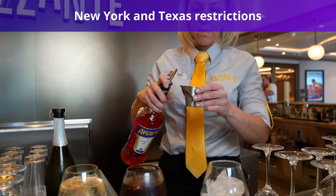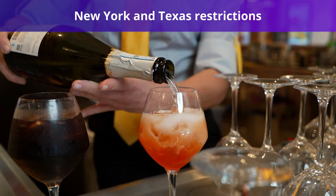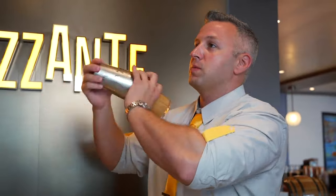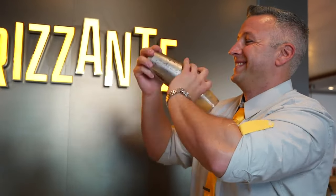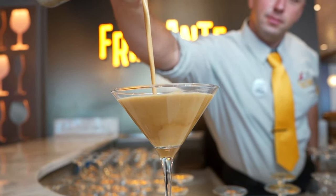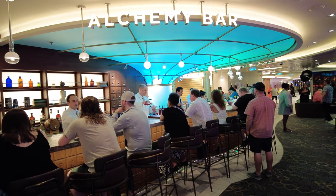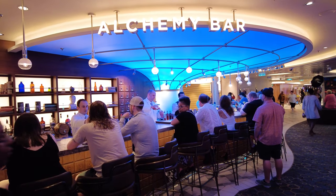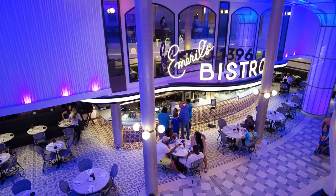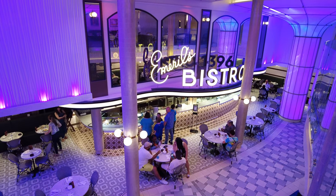Our next tip is for passengers sailing from New York or Texas. If you're sailing from one of these ports, you should know that you cannot use the package until the second day. Due to local laws, Carnival does not allow Cheers packages to be used on the first day of any cruise departing from New York or Texas. That means you'll still be paying for each drink individually on the first day. However, you will not be charged for the entire duration — if you're sailing seven nights, you'll only be billed as though you were on a six-night cruise for the drink package pricing.